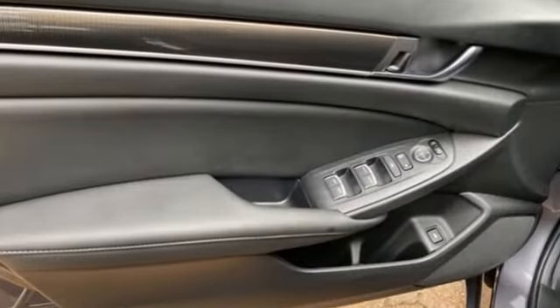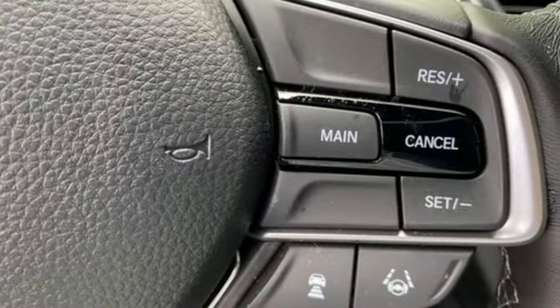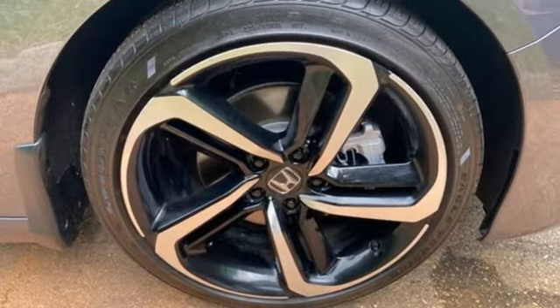It comes with great features you'll love: streaming audio, wireless phone connectivity, dual-zone climate control, configurable instrument gauges, push-button start, and a leather steering wheel.